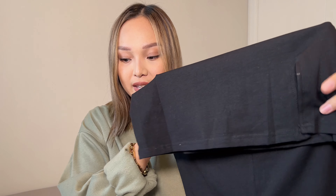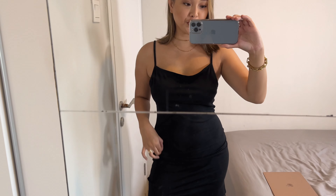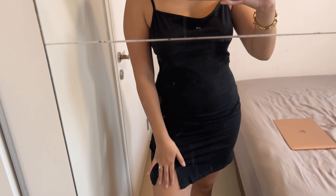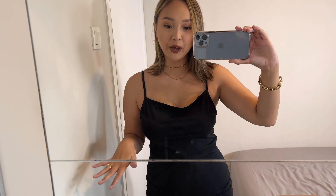Next I got a jersey mini dress with a little slit. I know it's fall, but if you wear this with some black tights and throw the blazer I just showed over it, you have a perfect night out outfit. I love the mini slit — it makes it super feminine. This is more of a date night look paired with heels.